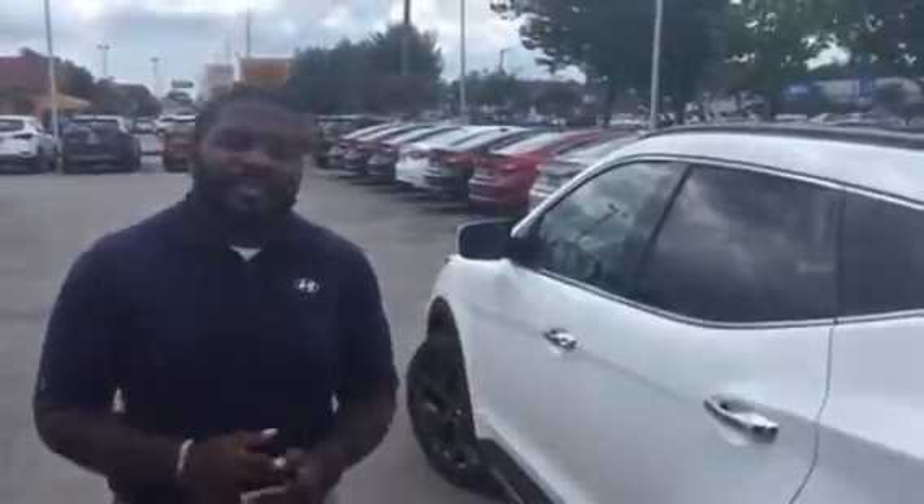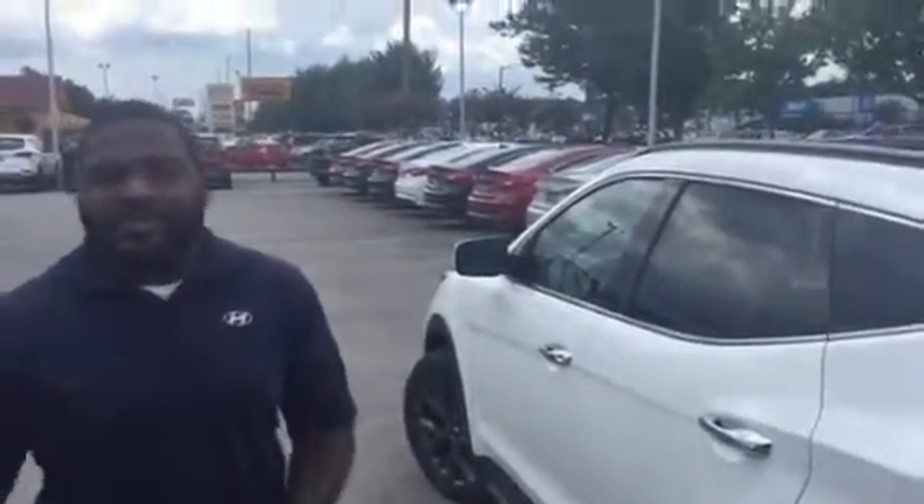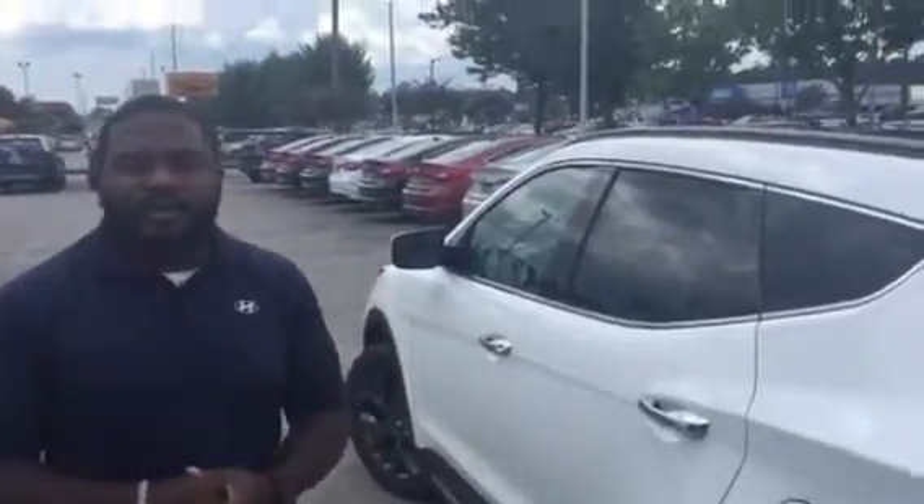Package-wise, honestly, you can see on the features, it's very similar to what the Genesis has in it. You're not going to really be giving up much in features if you decide to go with the Santa Fe Sport over the Genesis. It's just the difference between a sedan and a crossover SUV.